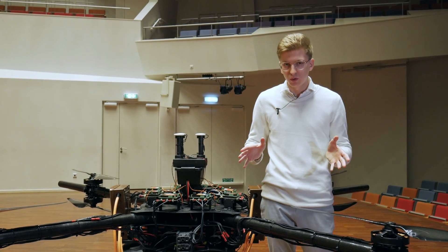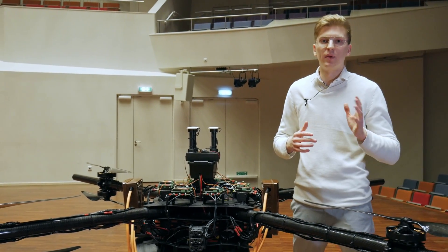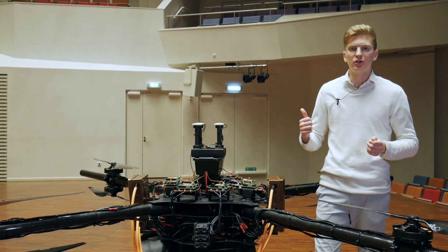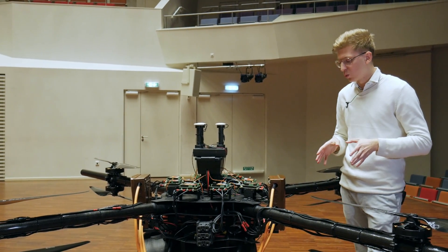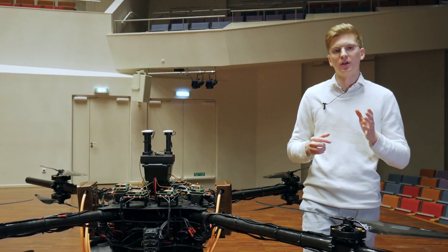When we deliver the drone, we deliver it with five batteries. Once one battery is empty, you take it out, put it in the charger, put the full one in, and maintain a consistent spraying operation throughout the day. When the batteries are charging, you're looking at around one hour fast charging time.